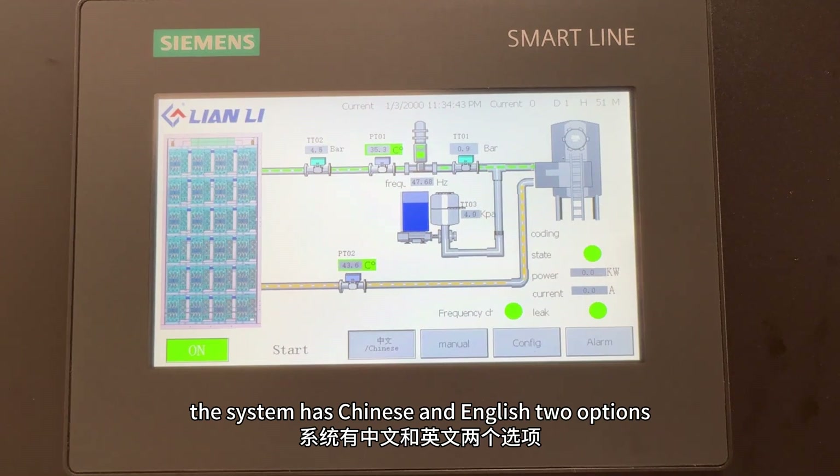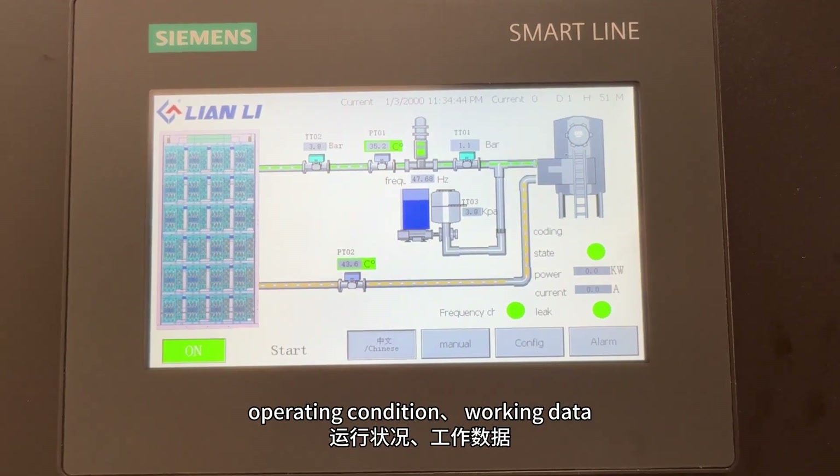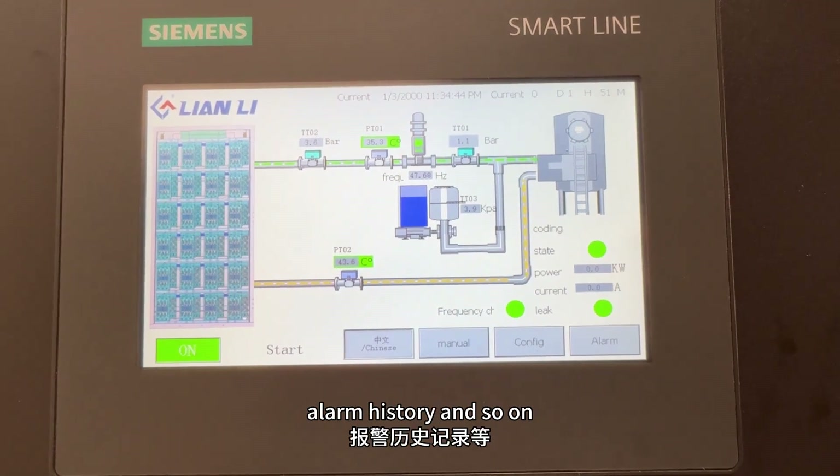The system has Chinese and English two options. In the main interface, you can see the system's operating conditions, occupying data, along the history map and so on.